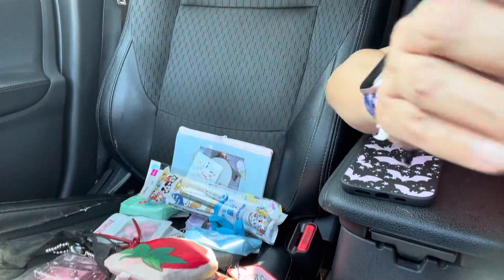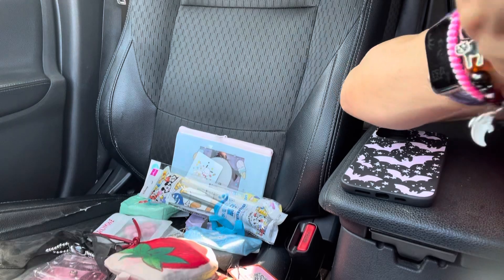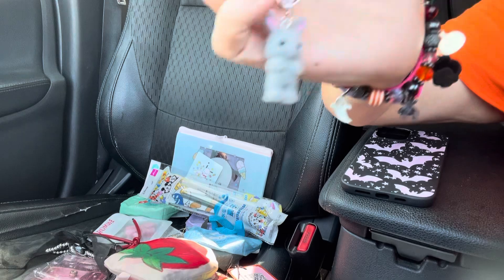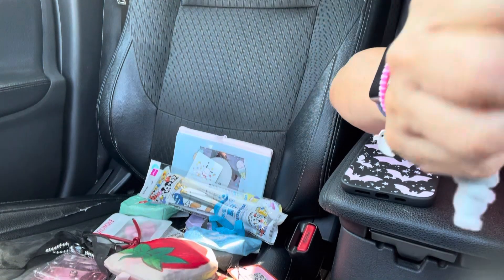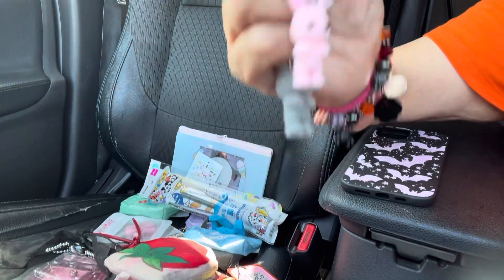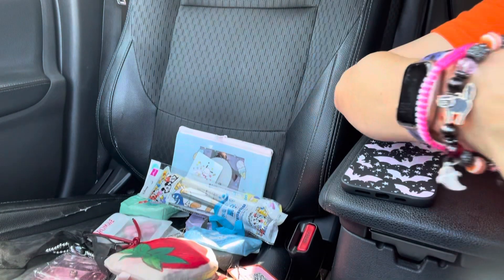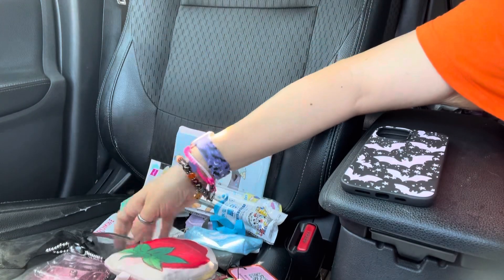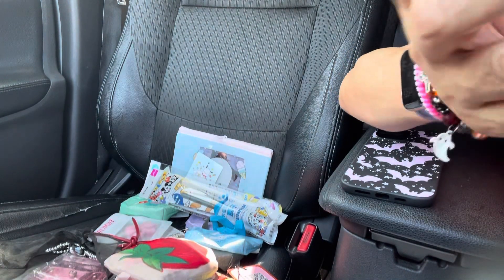I got these little bunnies — they're from Romwe too. These are really cute. It's a little gray bunny, then I got the little pink bunny — they come in a pack of three — and then the white little bunny with a little pink bow. It's so pretty.